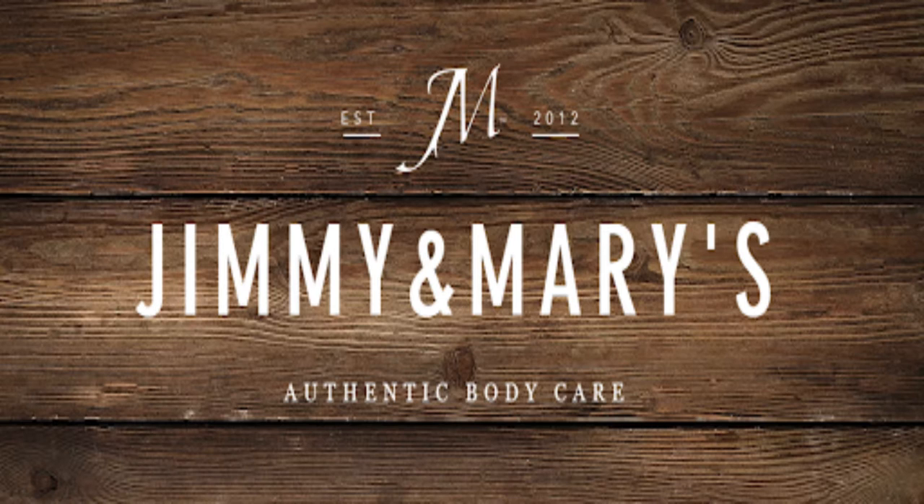Shea butter from Jimmy and Mary's Authentic Body Care is the only thing that works for my skin and hair needs. Not only do these products cure my dry skin, the whipped butter goes on smoothly and doesn't leave that uncomfortably thick sticky residue. Bonus, it smells absolutely amazing.